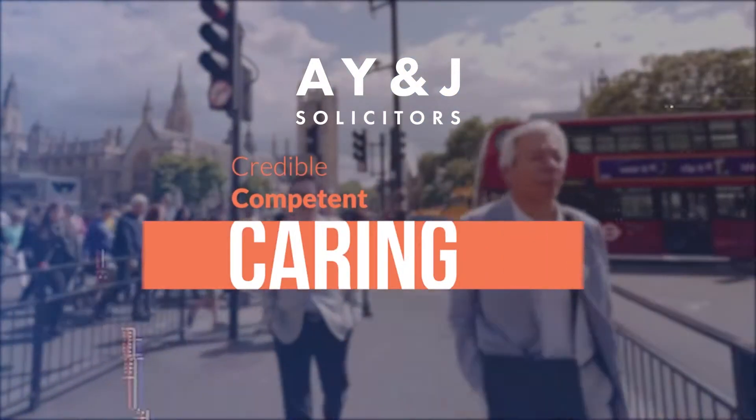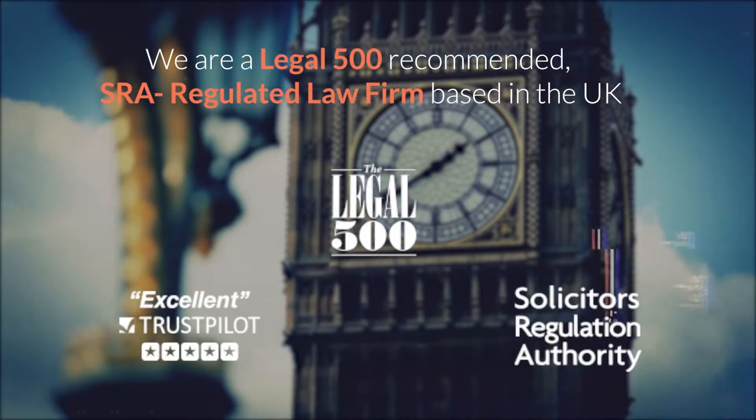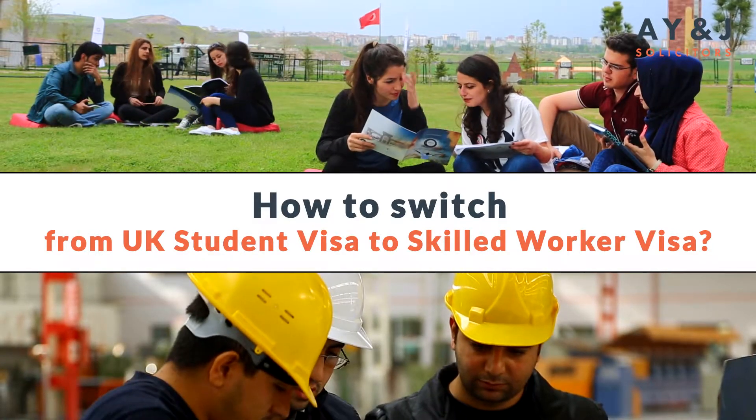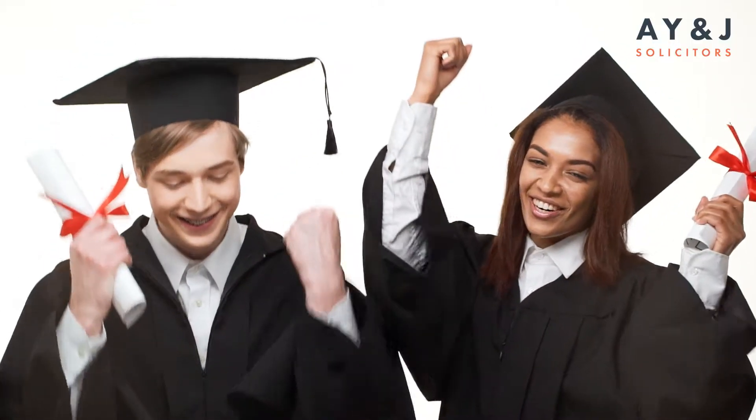In this video, I want to cover how a UK-based student who is on a student visa can switch their immigration category. There are only a few routes available. If you have completed your bachelor's, master's, postgraduate diploma in education, or any qualified course, you would qualify for the graduate route visa — straightforward, you know that already.